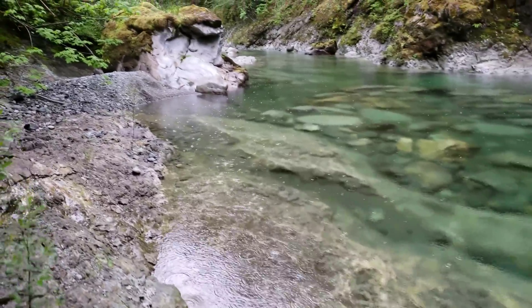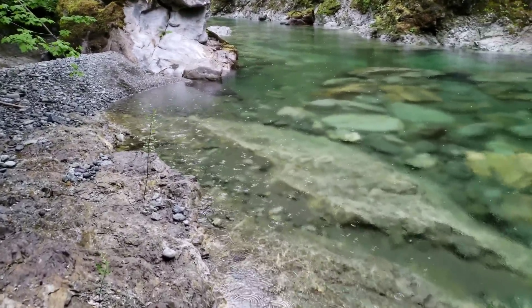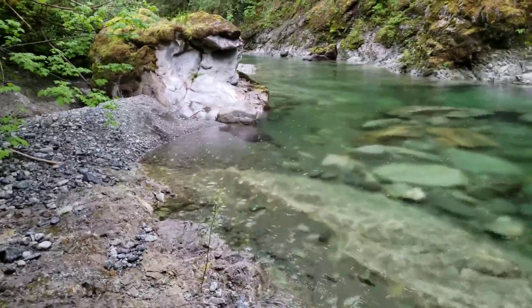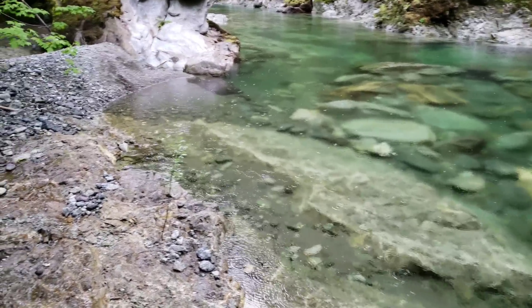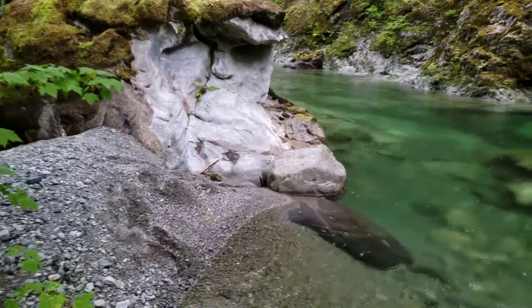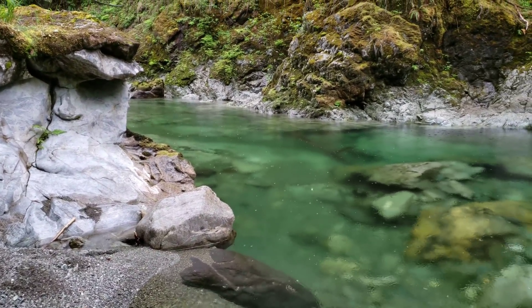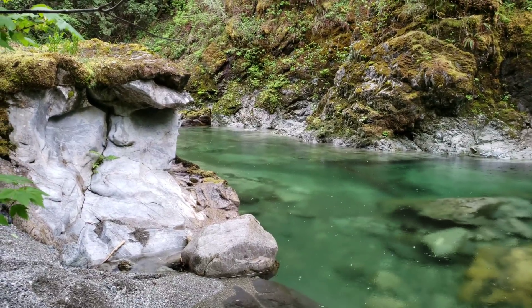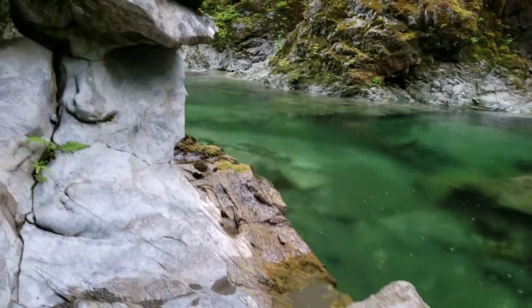We've been graced with some awesome rain making the rocks super slippery, and it's going to be very hard to get out. We weren't expecting rain tonight, so we've got to head back. We'll see you guys next time — thanks for watching. Don't forget to check out our second channel; we'll have some clips from here. See you guys over there.